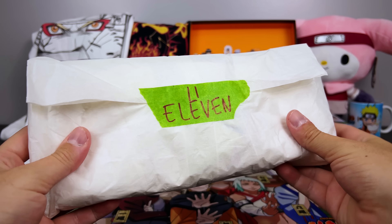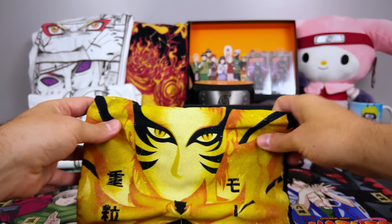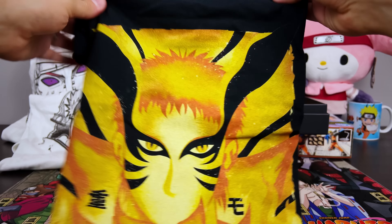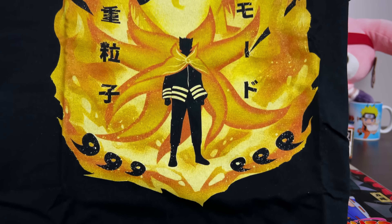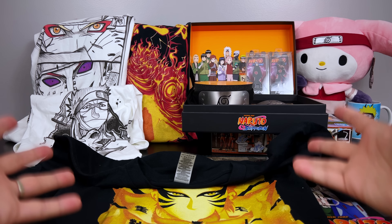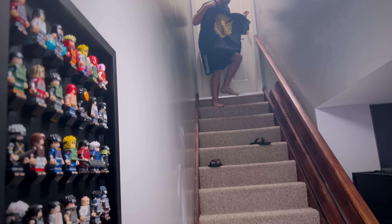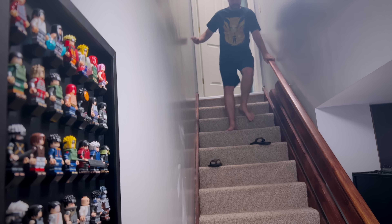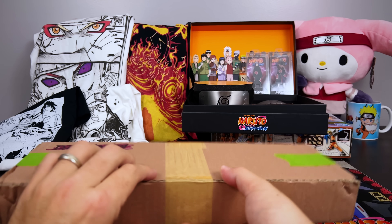For number 11, looks like another t-shirt coming in. No way — where in the world do you find a Baryon Mode Naruto shirt? I seriously enjoyed those episodes so much where he went into this mode. I won't say too much because some people may not have seen it, but either way it's an epic amazing moment captured on a t-shirt. There are a few moments in the Boruto series where older Naruto characters have their awesome moments — and this is definitely one of them. It is time for package number 12, the final package in the mystery box.